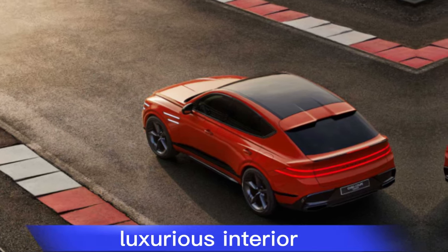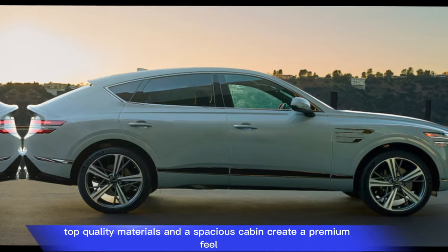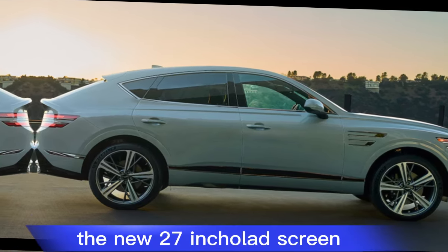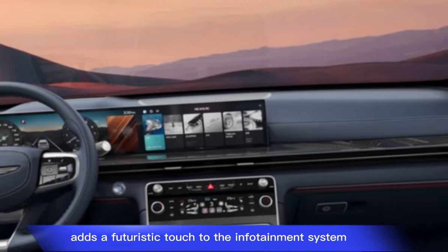Strengths: luxurious interior — top quality materials and a spacious cabin create a premium feel. The new 27-inch OLED screen adds a futuristic touch to the infotainment system.